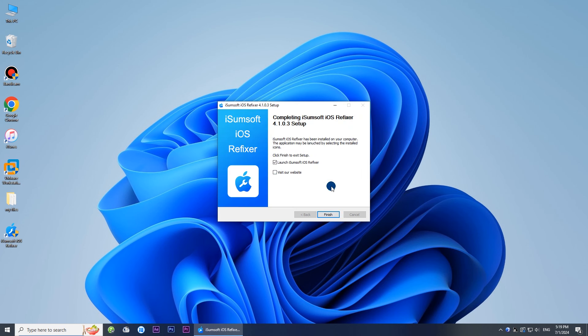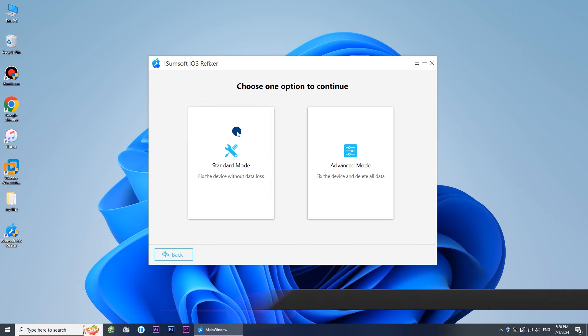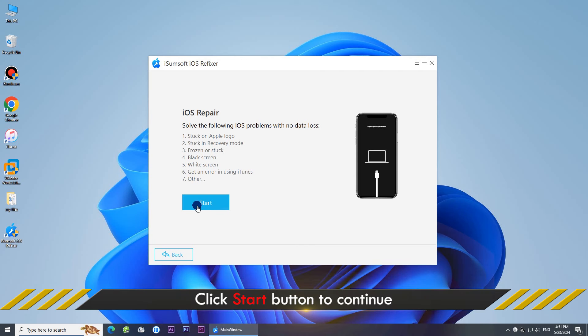Install it on your computer. Once installed, start the program. Choose the system repair option, then choose Standard Mode. Click Start to continue.